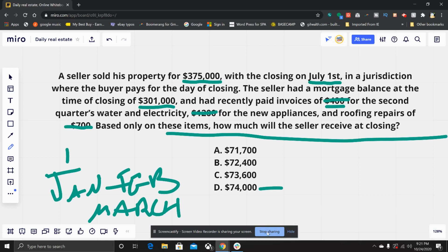This was a tricky but really good math question — super straightforward once you identify the irrelevant items. Hit that like button, hit subscribe, and see you real soon!